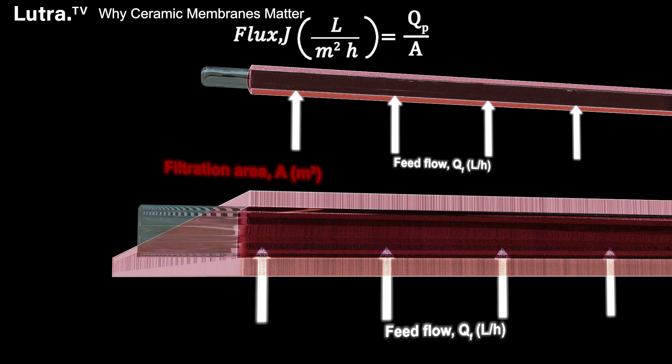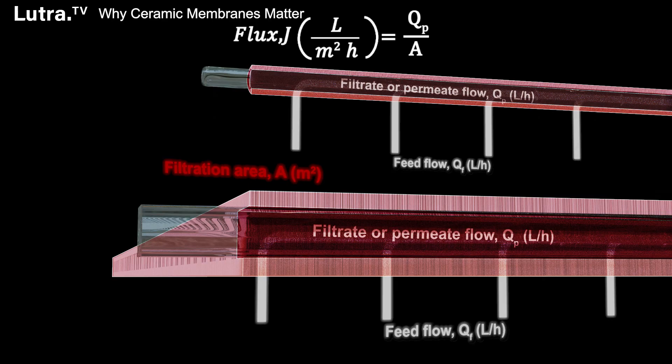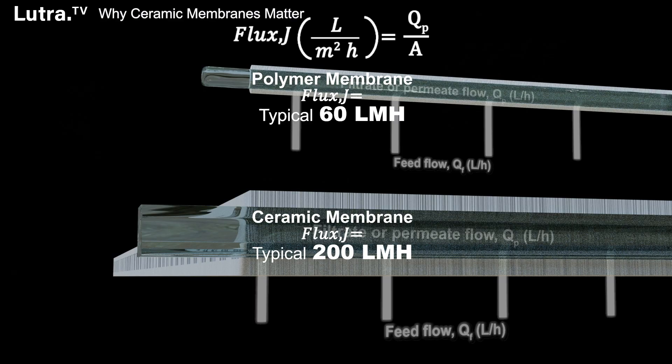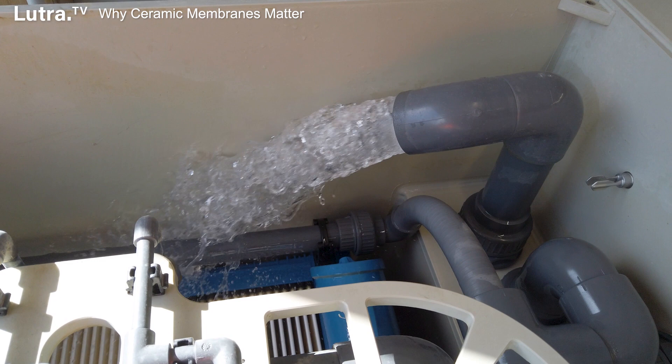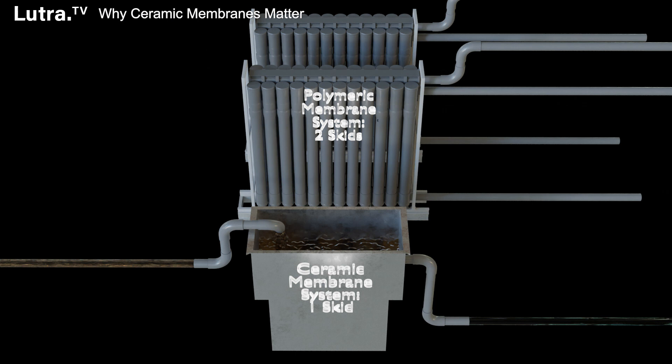So what has the pilot shown so far in terms of performance? We're achieving a sustainable flux of 200 LMH. A flux is the flow rate through a surface area of membrane — LMH is liters per square meter per hour. That's compared to about 50 to 60 LMH for conventional polymeric membranes. Our transmembrane pressure — the pressure loss across the membrane — is around 20 to 30 kPa, and we're achieving drinking water standard compliance through the outlet turbidity. We are using a little bit more chemical than you would for polymeric membranes, but that comes with the territory of operating ceramic membranes at higher flow rates.